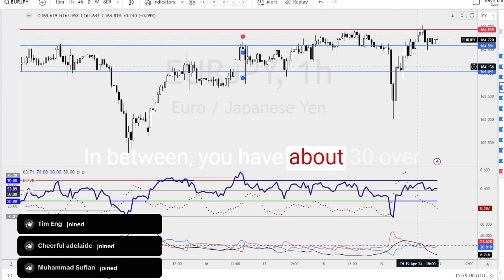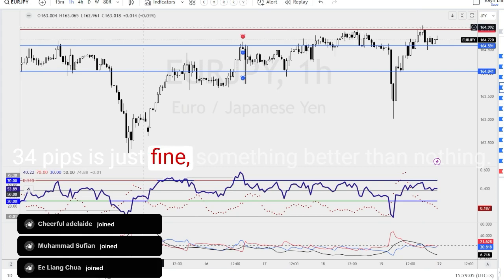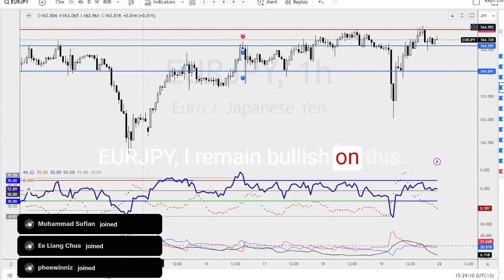In between, you have about 30 over pips — 34 pips. You just find something; better than nothing. But the overall sentiment for Euro Yen, I remain bullish on this.